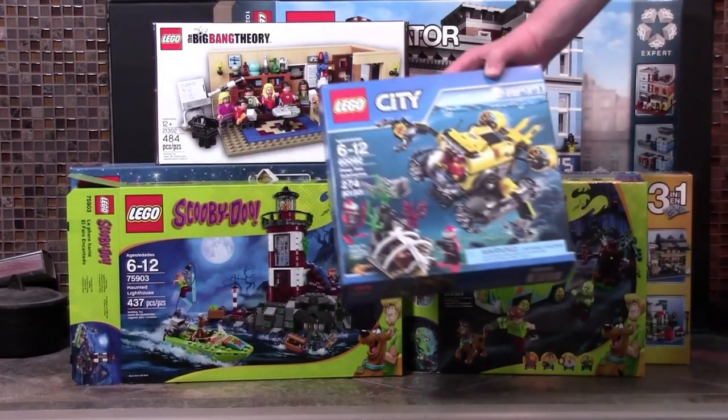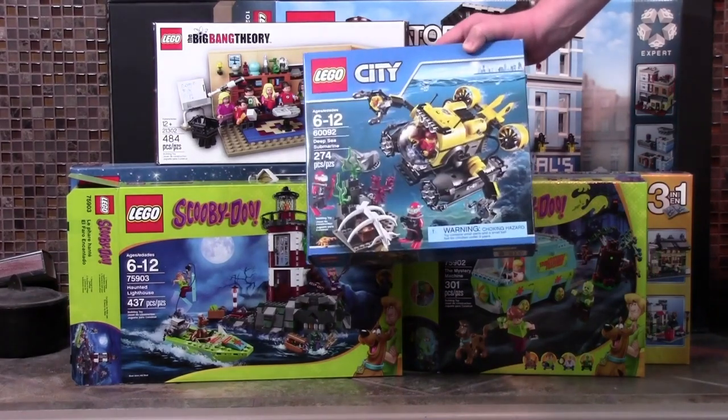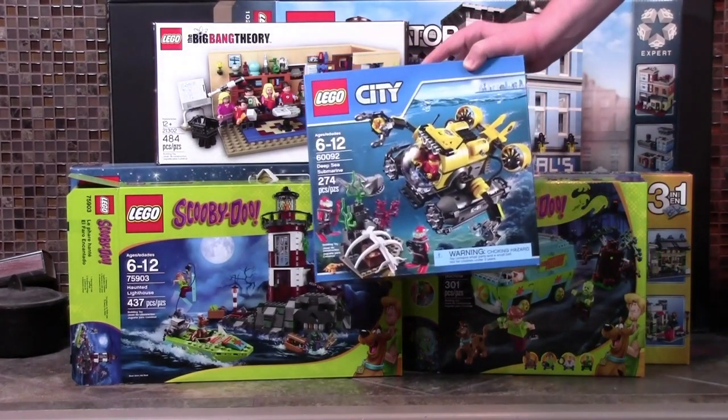I also got this Deep Sea Submarine set. I don't have any of the other Deep Sea LEGO City sets, so this one's pretty neat.